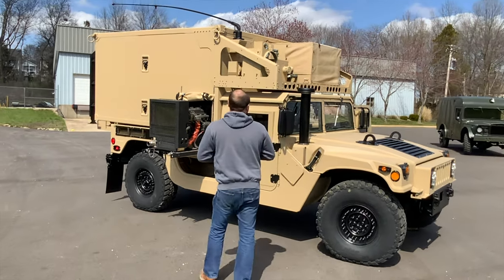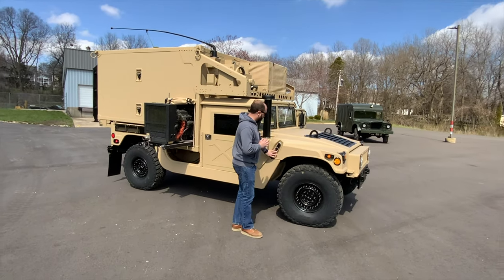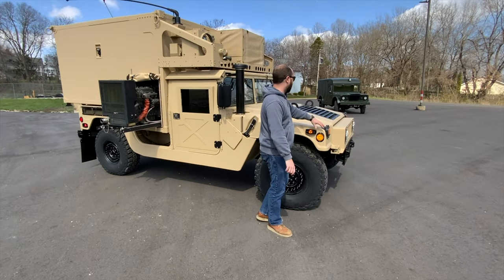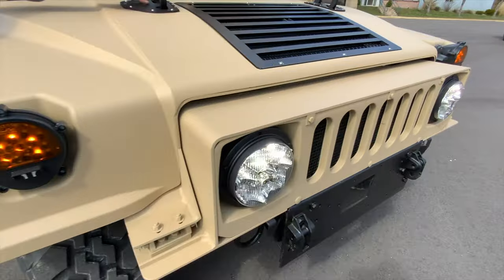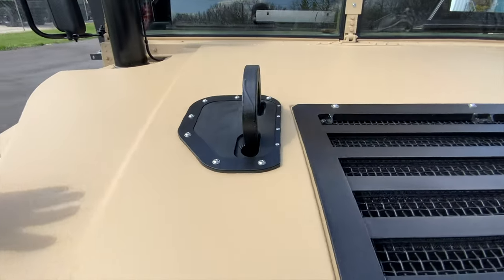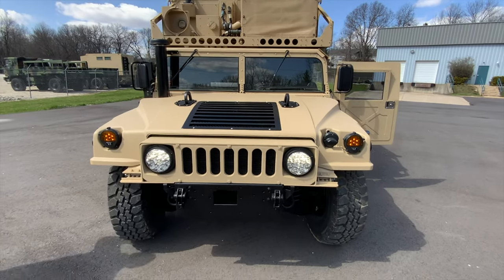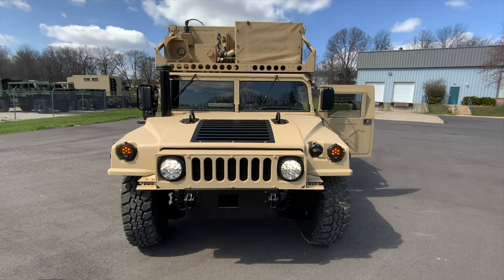We added new windshield glass and the deep water fording intake. We've replaced all the hood straps, hood bumpers, and all the lighting on the whole vehicle is now Truck-Lite LED. We've replaced the hood cushions and the hood cushion grommets. We completely repainted the whole exterior of the vehicle in 686 tan with satin black accents — really turned out awesome.